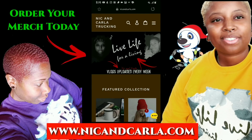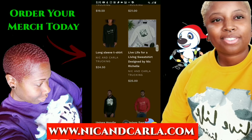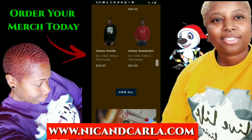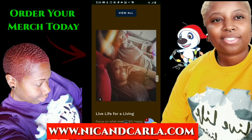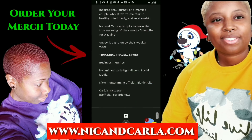We've been getting a lot of requests, so we finally did it — we added new merch to our website. When you order and receive your merch, send us a selfie or video to our email to be featured on our channel in 2020. Peace.